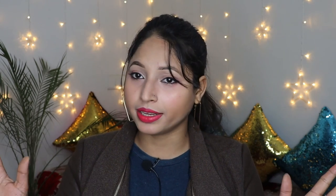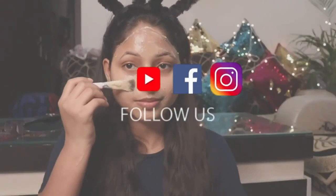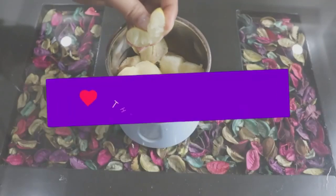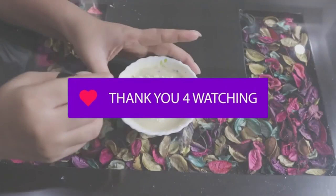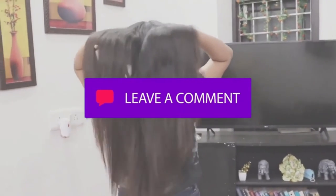So this was all for today's video. I hope you enjoyed this video. If so, don't forget to let me know in the comment section below. Don't forget to hit the like, share, and subscribe button. See you soon in my next video. Till then, bye. See you soon.